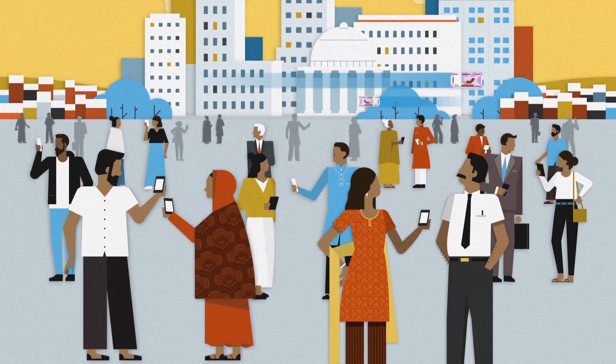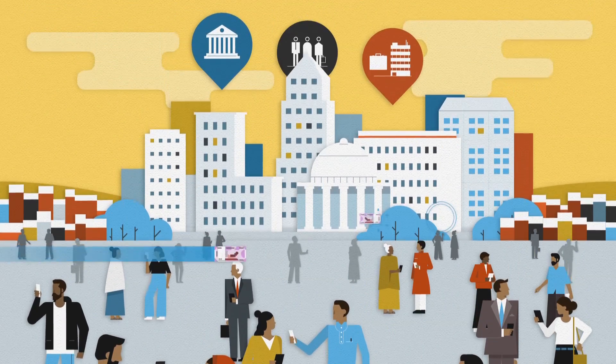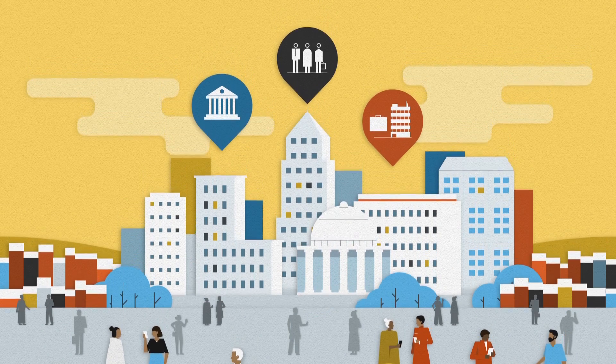Together, the layers form a new national infrastructure connecting business, government, and hundreds of millions of people like Seema to the financial system.